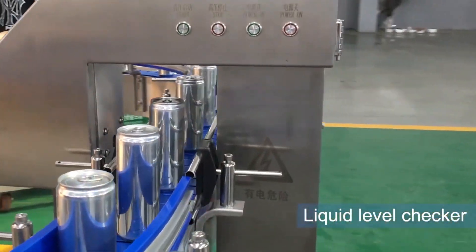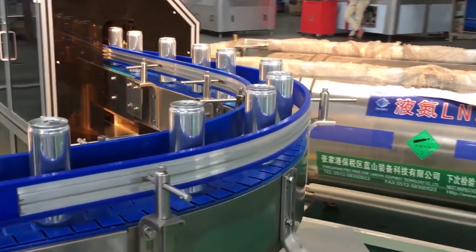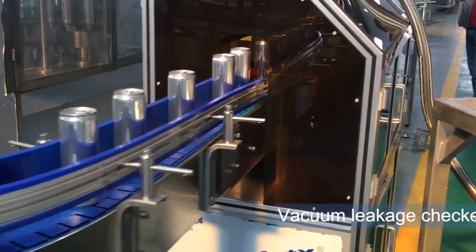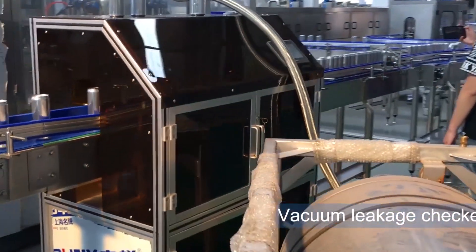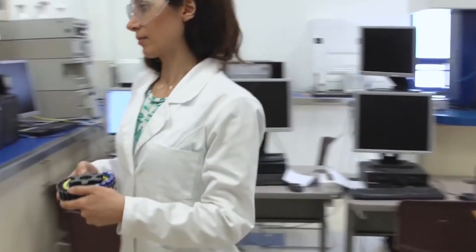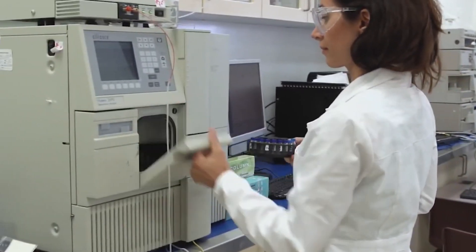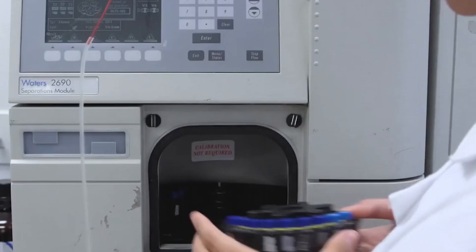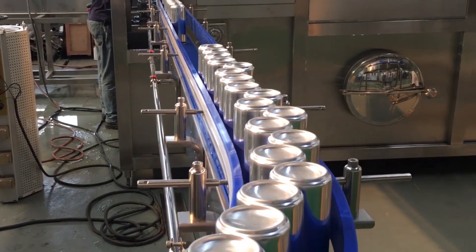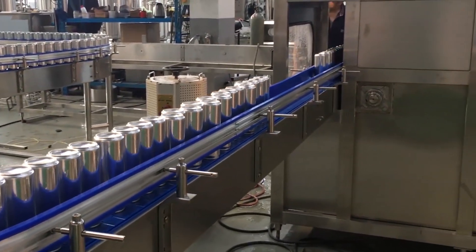Even after the cans are sealed tight, Poppy doesn't cut corners. Each one goes through automated checks where sensors scan for fill levels, lid pressure, and seal strength. But they don't just rely on machines — every few minutes, a real person steps in to pull cans off the line and inspect them by hand, checking for dents, weak seals, and carbonation that might not be up to standard. If something's off, that can doesn't make it. The idea is simple: every can of Poppy should taste just as fresh and fizzy whether it's bought in Texas or New York.